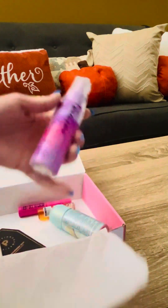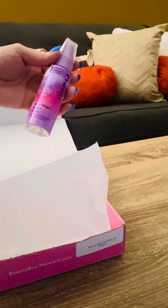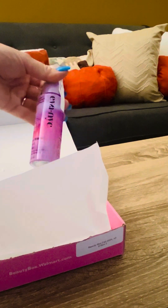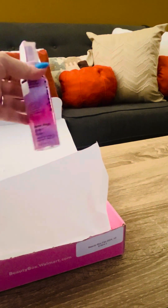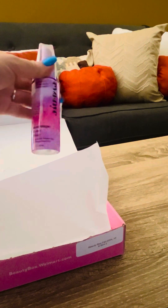The first thing I see is the Eva NYC Mane Magic 10-in-1. I've never used this but I've seen it at Walmart — it's a hair brand. It's a good travel size, two fluid ounces. I'll probably put this in my travel hygiene bag and report back on whether it's any good.